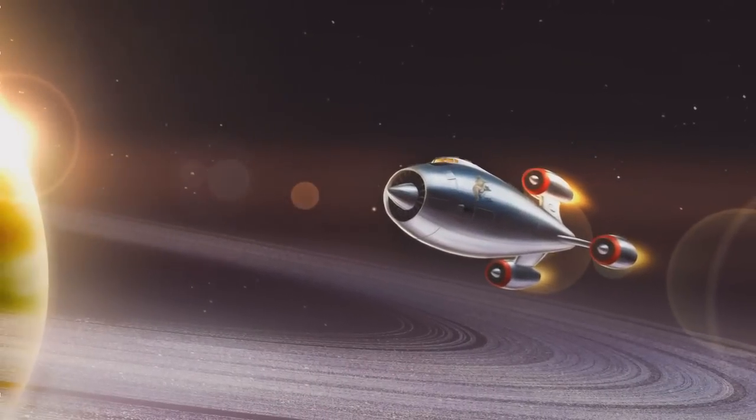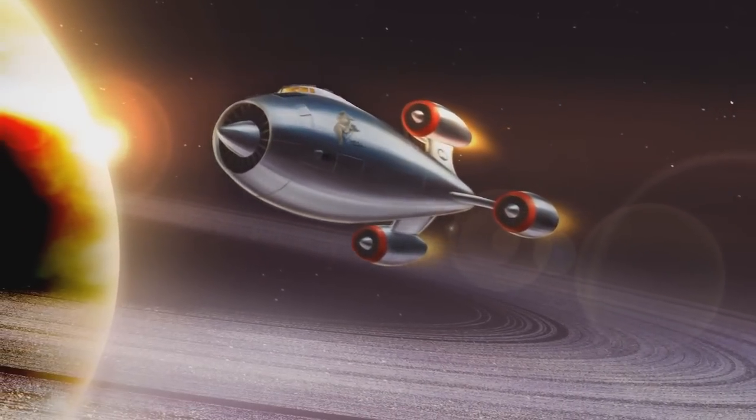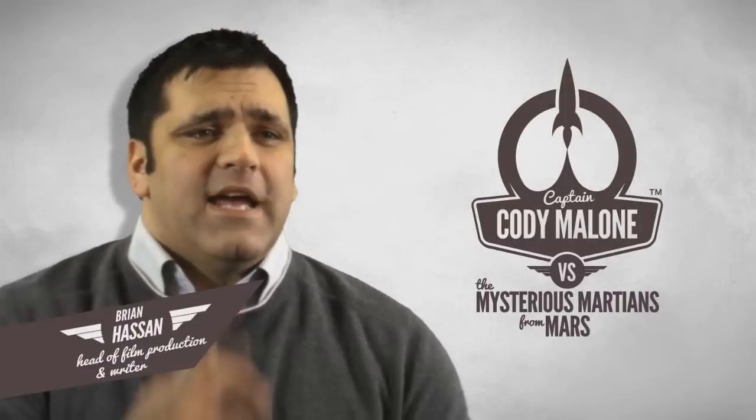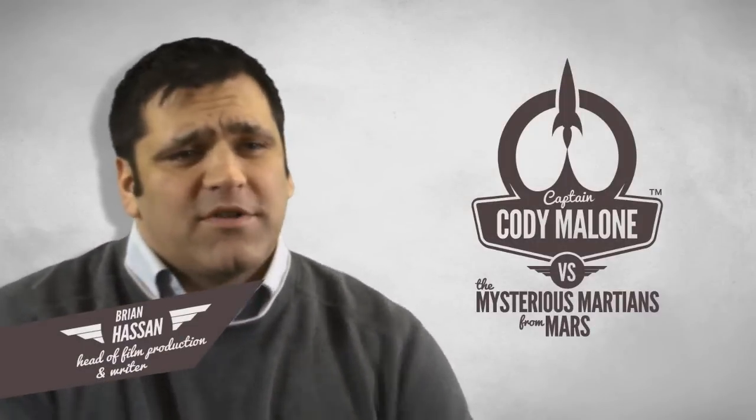What's Captain Cody Malone all about? If I was to describe Cody Malone in three words it would be: action, romance, and adventure. It's got rocket ships, flying saucers, and Martian men, and there's only one person that can save them from utter destruction — and that's Captain Cody Malone.